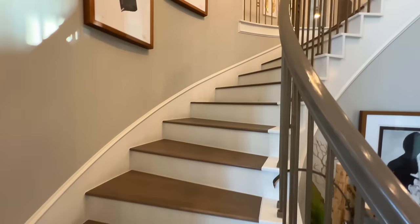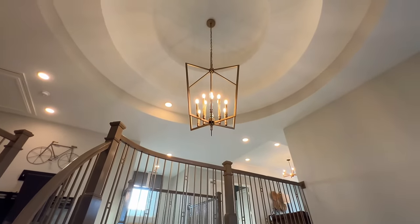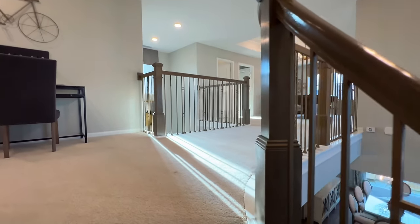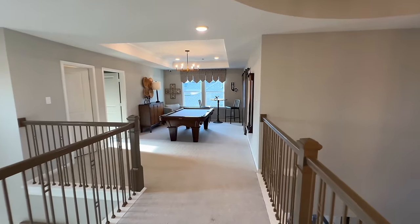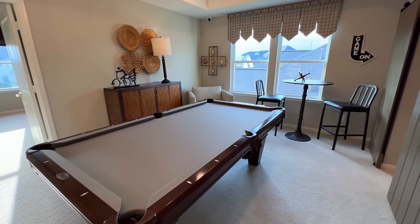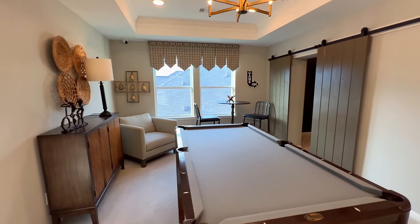Now we'll go up the curved staircase — you have a beautiful rotunda ceiling with a brass chandelier. You've got carpet upstairs, and we'll head straight to the game room. Wow — you've got tray ceilings on top with crown molding again. I always love when they have the pool table in here.